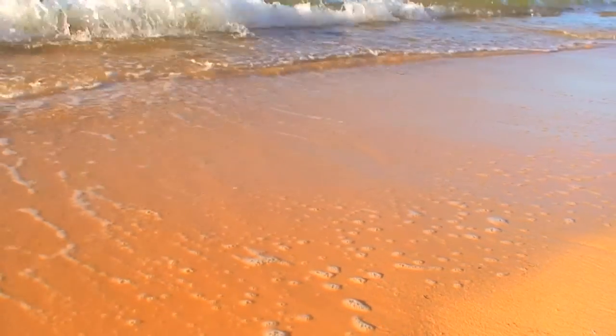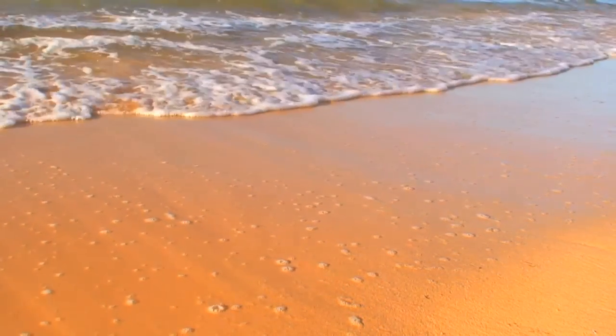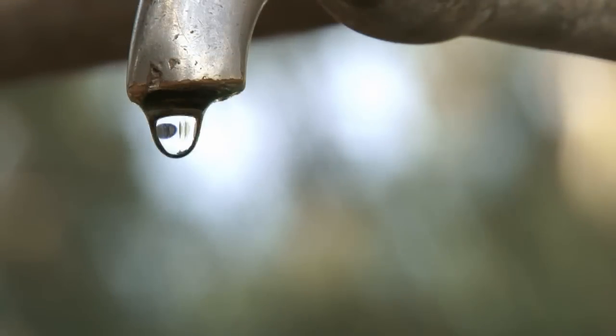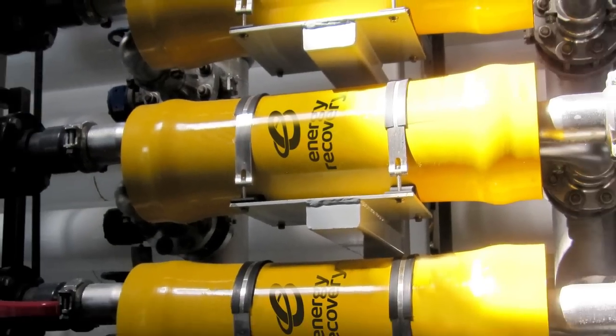For most of history, desalination consumed too much energy and cost too much money to be a practical solution to global water shortages. The introduction of Energy Recovery's PX Pressure Exchanger technology changed all that.